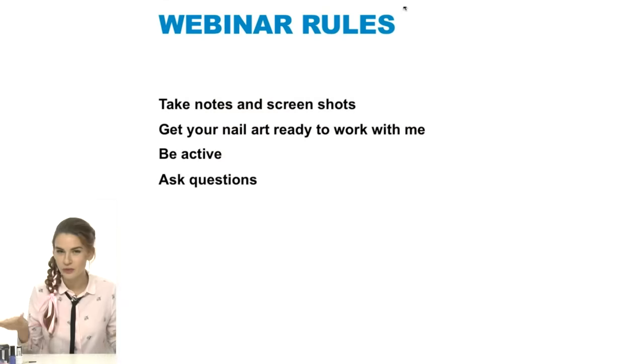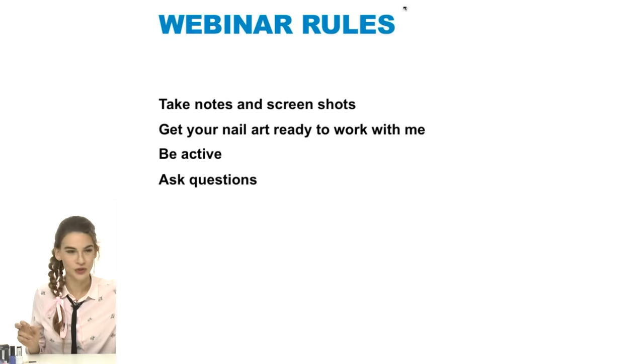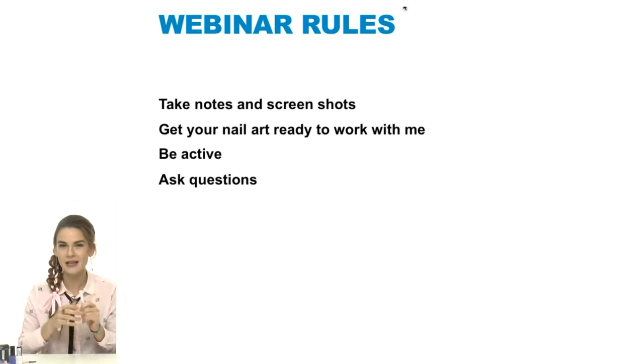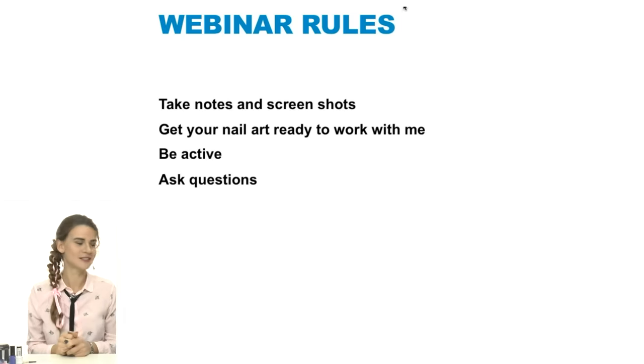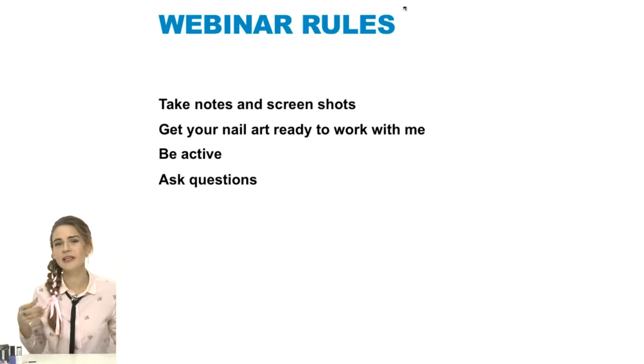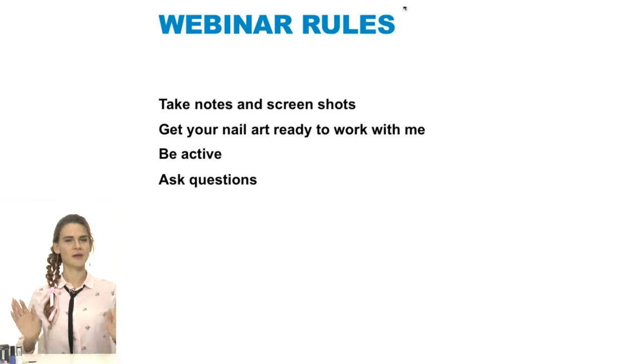For first-timers, let me run through the webinar rules. Do not forget to take notes and screenshots — we have approximately one hour and I need to squeeze an enormous amount of information into 60 minutes. Get your nails or tips ready to work with me. You can buff them right now while listening and practice along with me online.